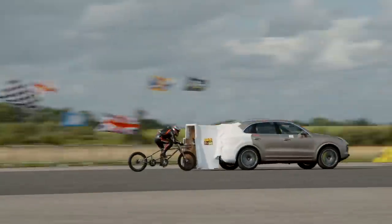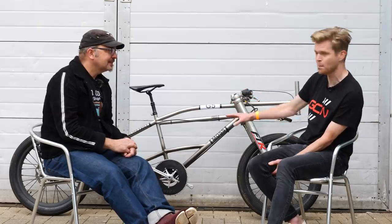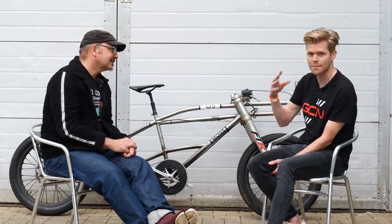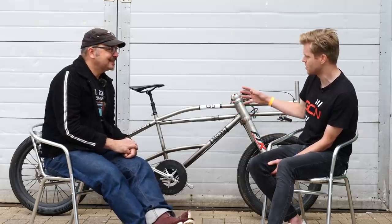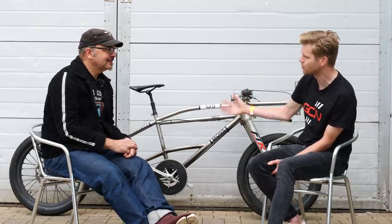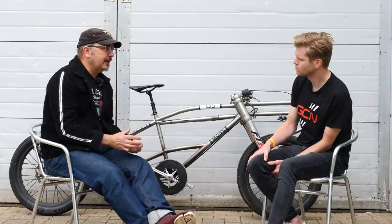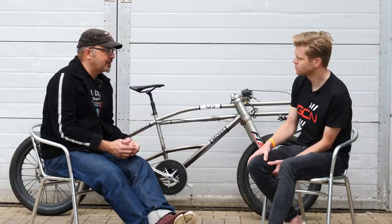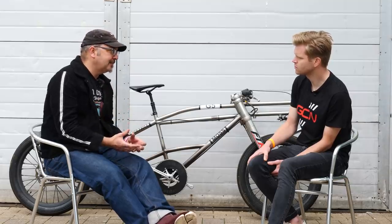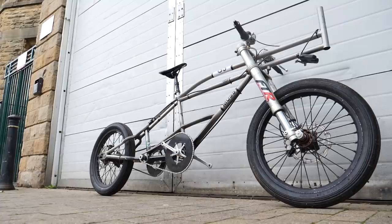When we first saw this bike the record attempt hadn't been done. It's now been done and incredibly Neil went 174 miles per hour on this thing, which absolutely blows my mind. What was it like doing the record attempt and what was Neil like riding it? We tried to be more knowing compared to other attempts, but there are only certain things you can control — and weather wasn't one of them. The days leading up, the weather was awful, so we couldn't do our baseline tests on the car canopy, and everything was going wrong.